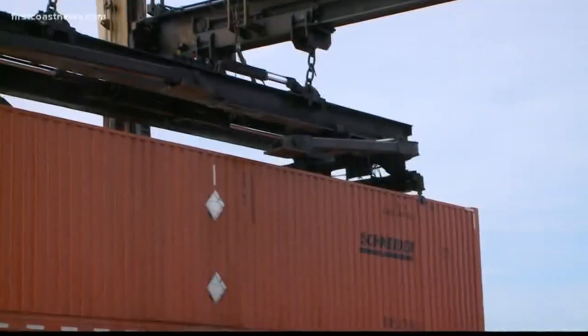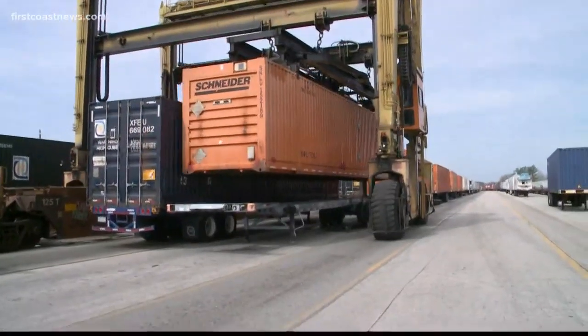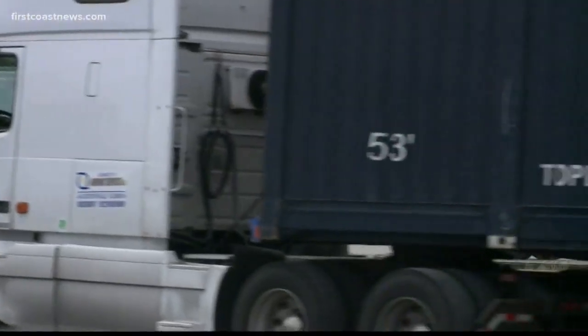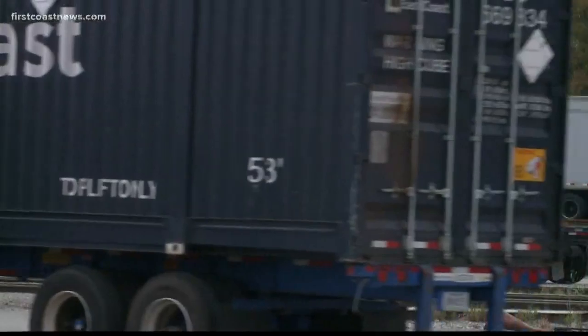We take a lot of our intermodal at the north end, which is off of Bowden and University. We load them on our rail cars and we assemble between six and eight trains a day going southbound, and six or eight trains a day going northbound.